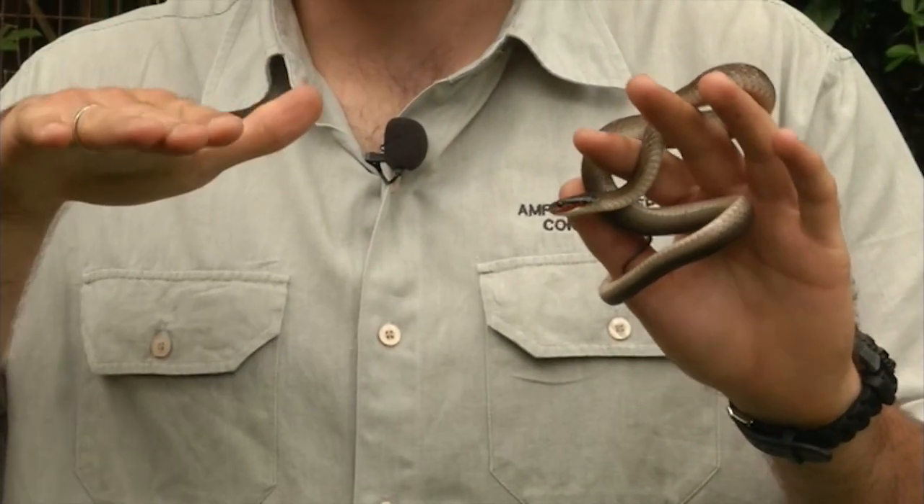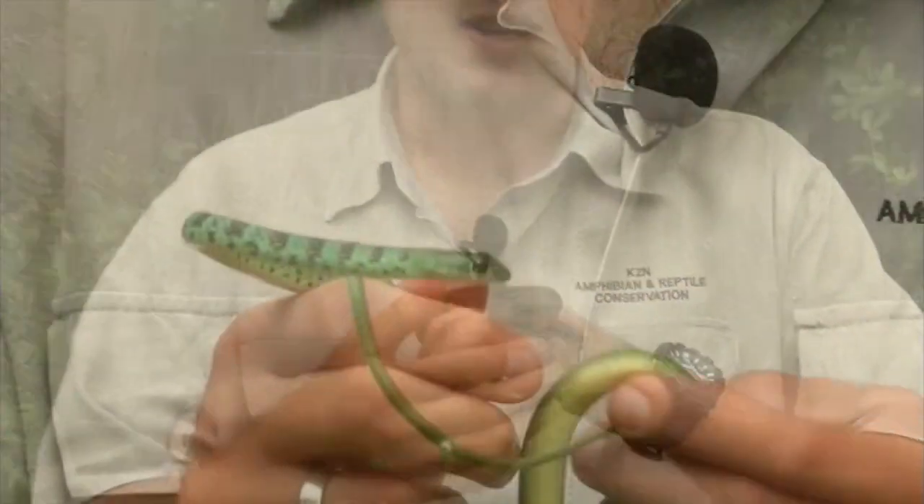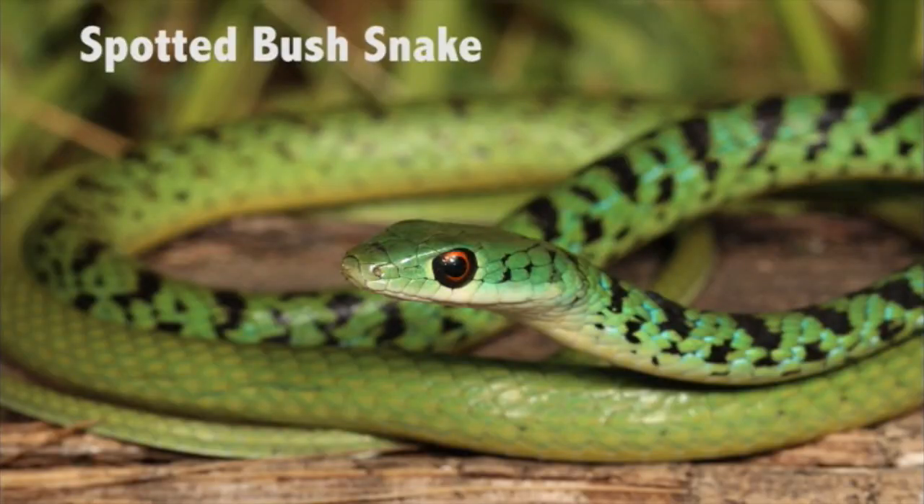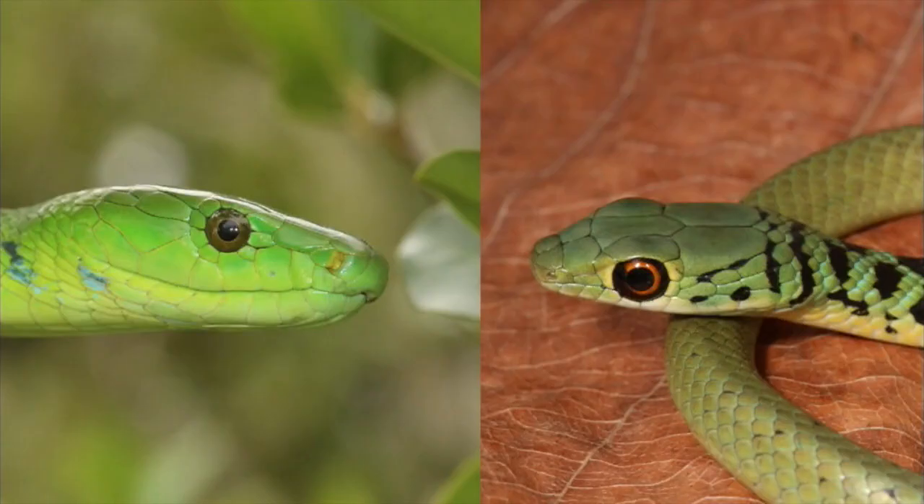This is a snake I get called for every day — it's always described as a green mamba with black spots. It's the spotted bush snake and by far the most common snake in the greater Durban area. It's totally harmless and feeds on geckos mostly, so it's often found around homes. The green mamba is much larger, plain emerald green, and quite a lot thicker. The green mamba is restricted to coastal forests along the province and is not a species you're going to find inland.